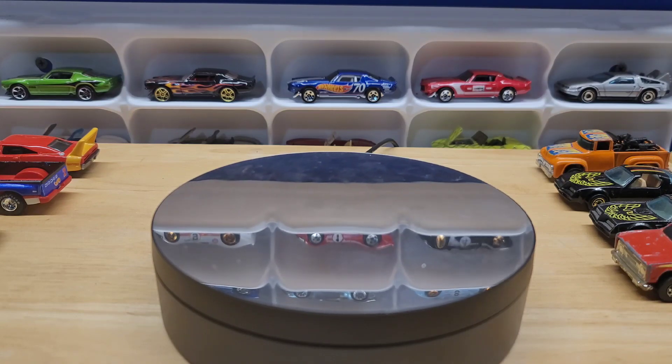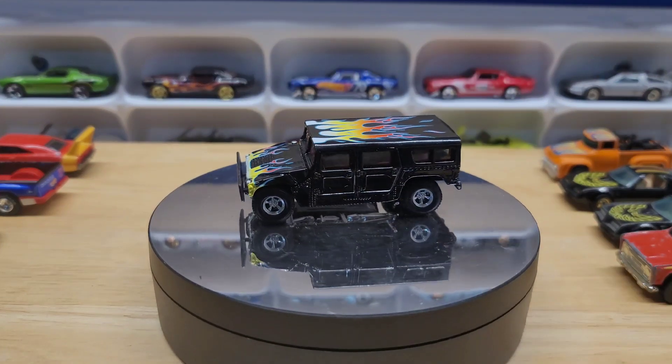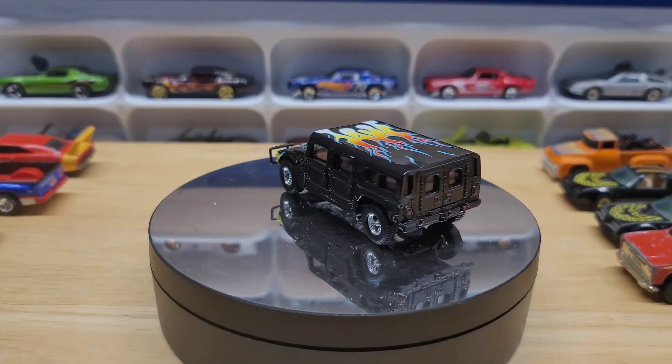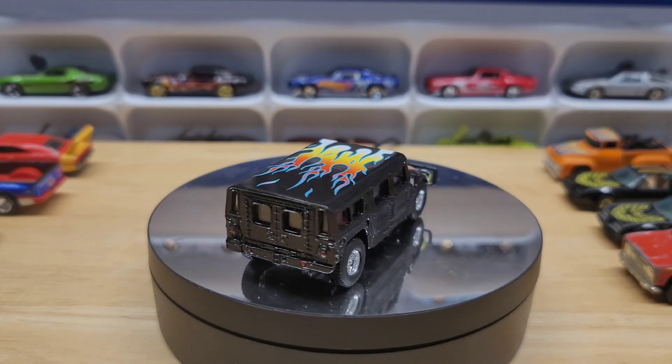Every now and again something strange just catches my mind and I bid on it. This is a Hot Wheels H1 — obviously it's not 1/64th scale. I don't know where I'm going to put it, but I thought it was super cool. I think the flames are what attracted me.